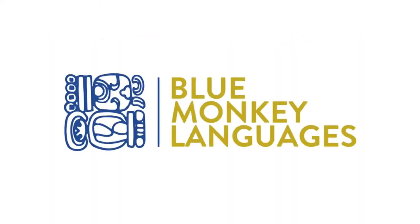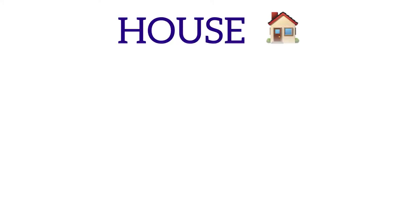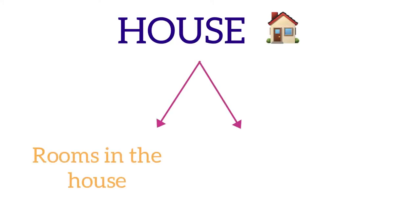Hello and welcome to Blue Monkey Languages. In this lesson we will learn about the rooms in the house and what we find in them. We will practice our house vocabulary. Let's begin. The first space we find after the front door is the entrance or the hallway.